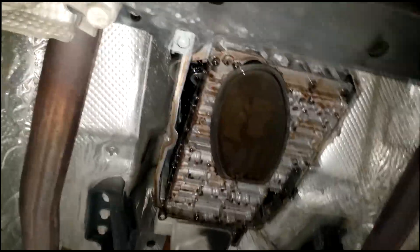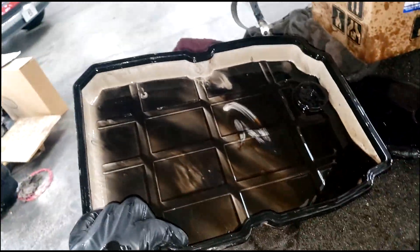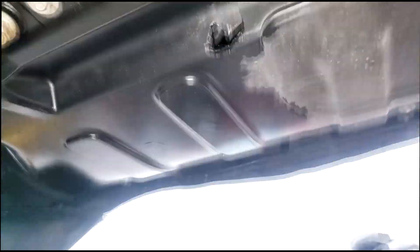This is a NAG1 transmission. Every 60,000 miles I highly suggest you get in there — it's not even red. Transmission fluid is supposed to be red. Let's get this filter out. I've got a whole new kit over there, but I've got to go in and put a condenser in first.